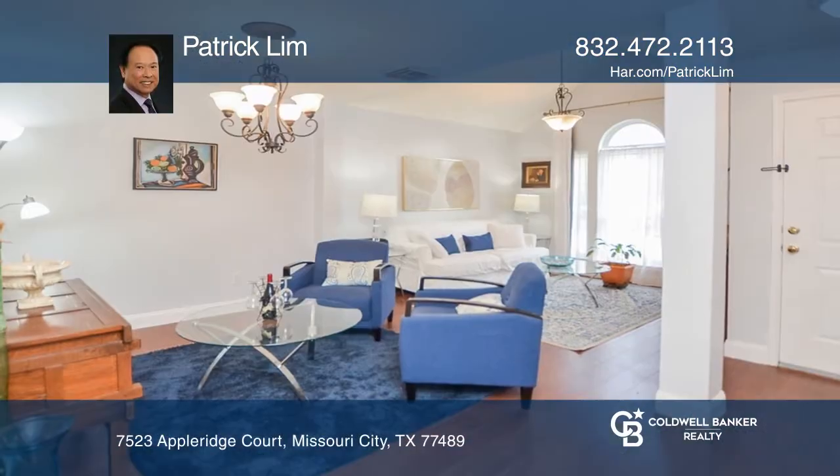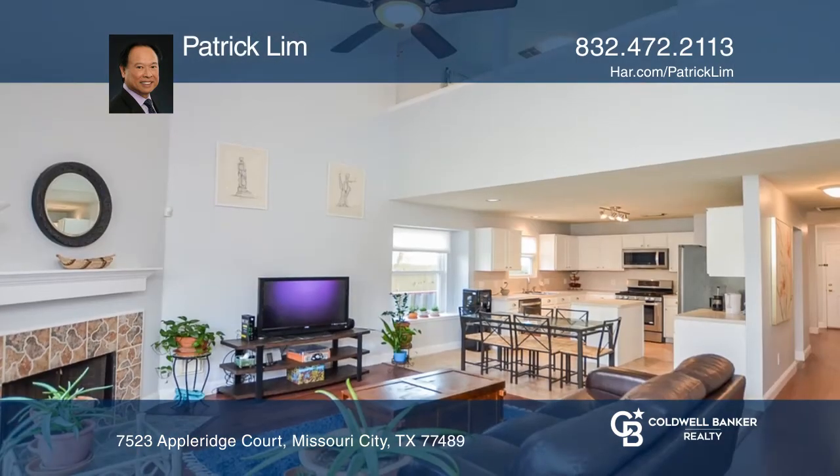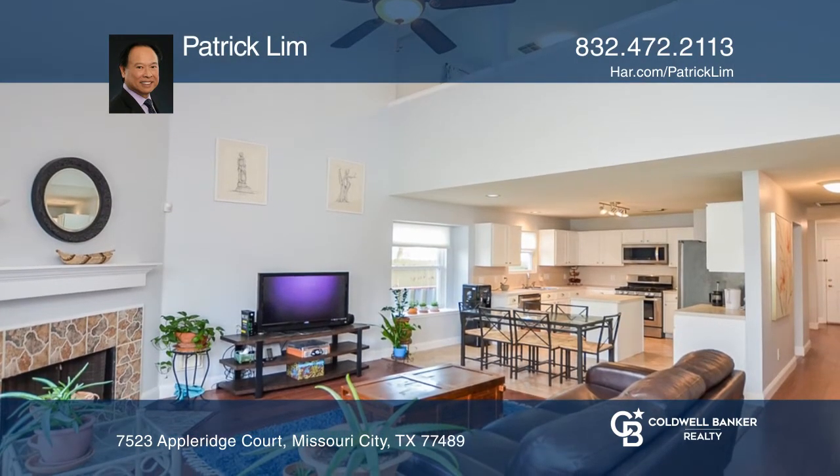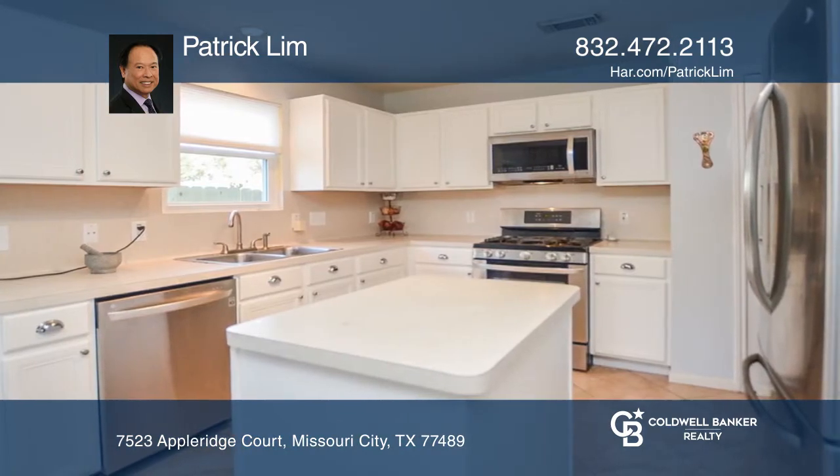Lovely two-story home with four bedrooms, two and one half baths, and plenty of space. Formal living and dining combo as you enter the home. Open concept from the island kitchen to the breakfast area and family room for easy entertaining.